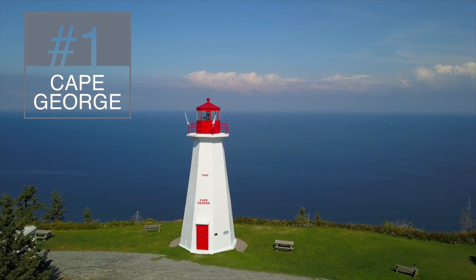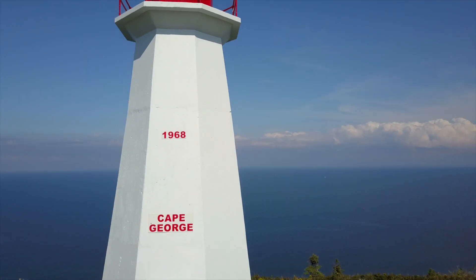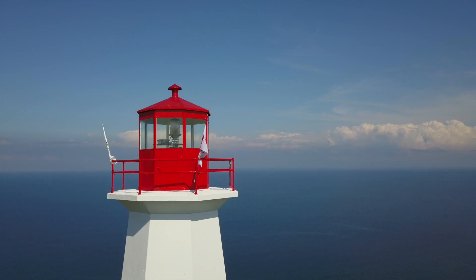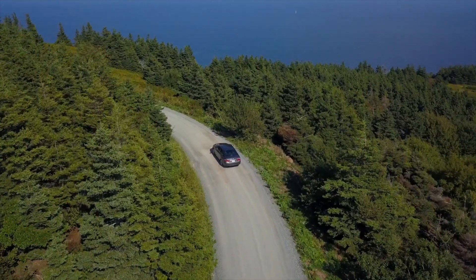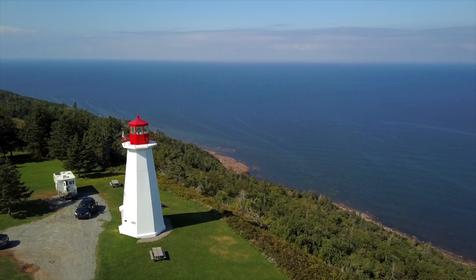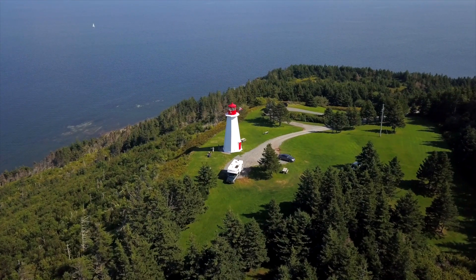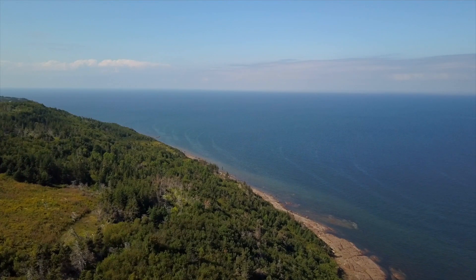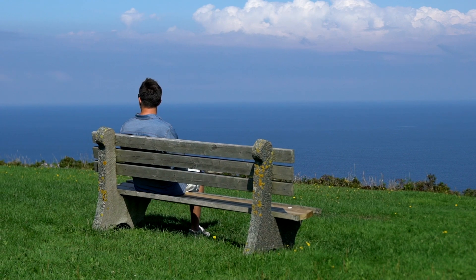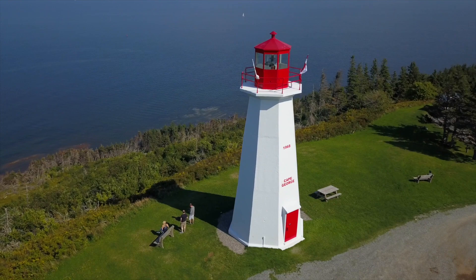First off is Cape George Lighthouse in Nova Scotia. Many of the lighthouses I came across in Maritime Canada were close to the shore. What I really liked about Cape George was the winding road leading up to the lighthouse and its dramatic position high up on a cliff overlooking the sea below. The views from Cape George are extraordinary, and it was also quite peaceful with only a handful of people there when I visited. There are benches, picnic tables, and a grassy knoll, making this one of my favorite Maritime Canada lighthouses.